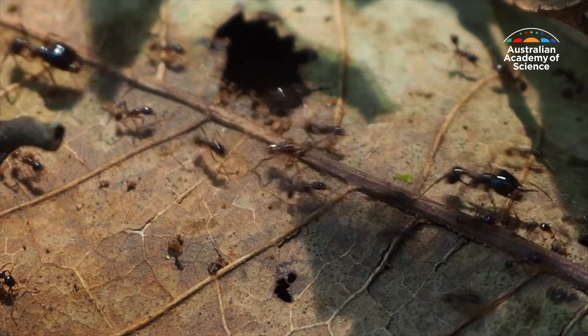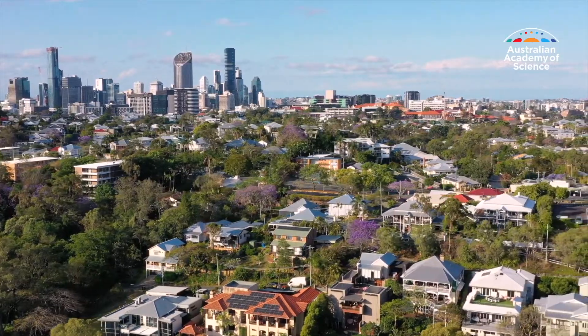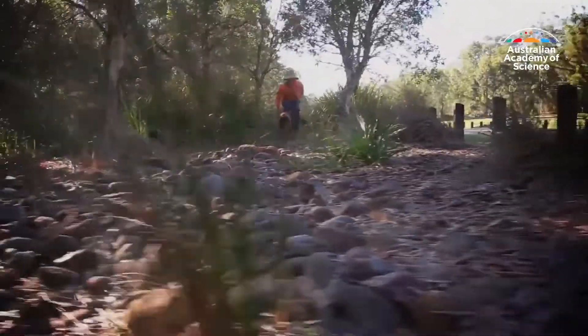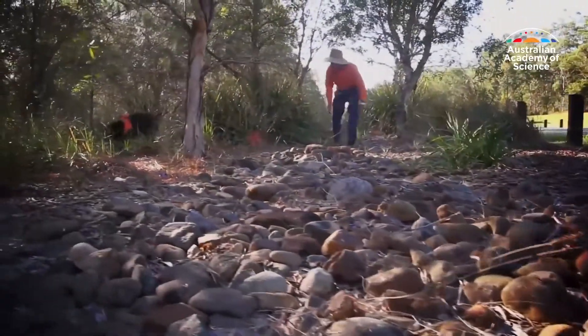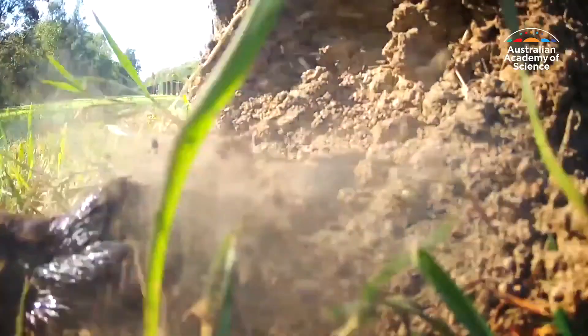The key to stopping that from happening is to detect ant colonies as quickly as possible. The first option is to send out a ground crew and they try to visually detect nests. The second option is to use odour detection dogs — they are really good at sniffing out those immature fire ant nests.